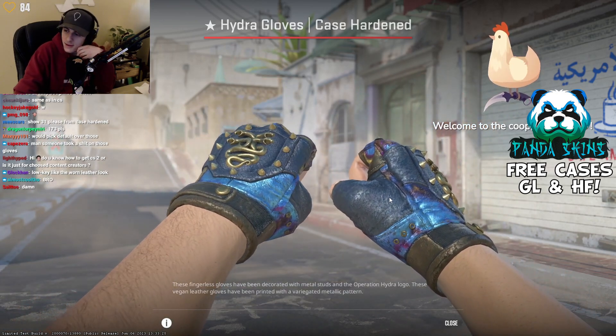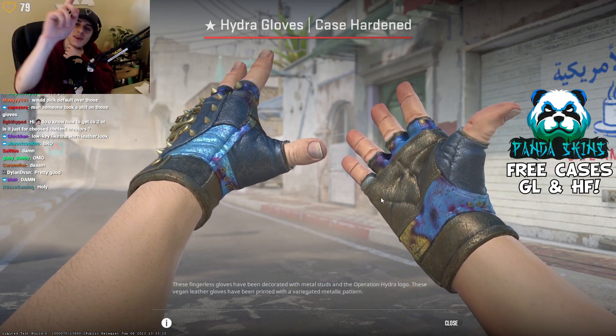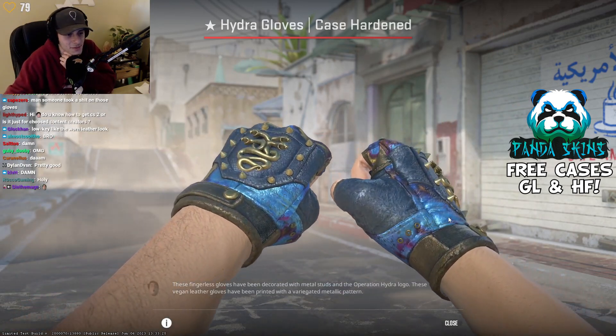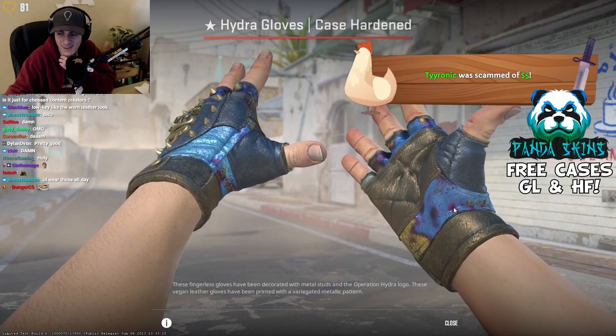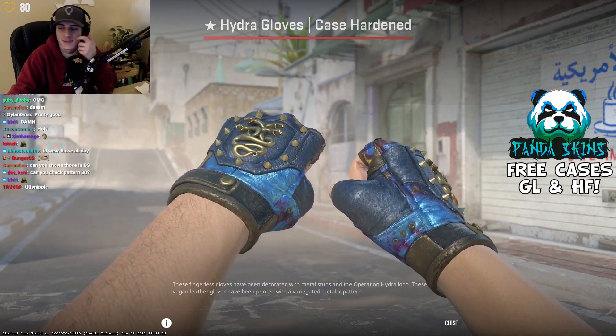Titty boy with the prime — titty boy, welcome to the co-op. You have a really good right hand as well, not full strap underneath, but it's pretty good.